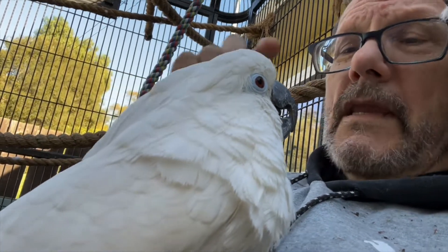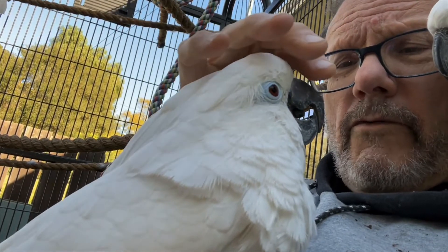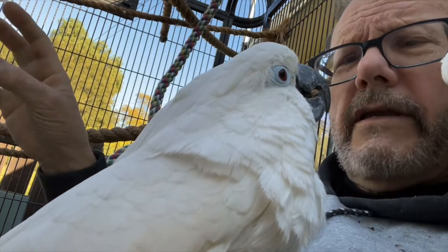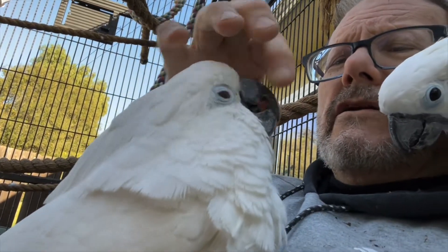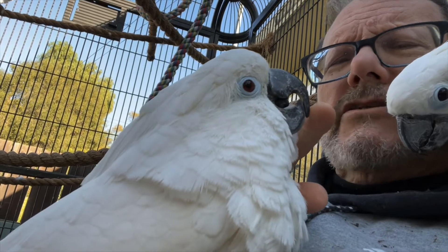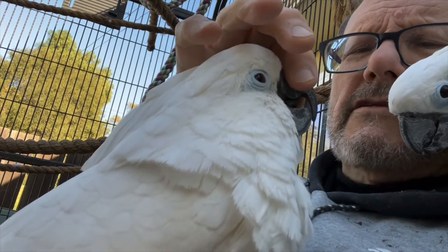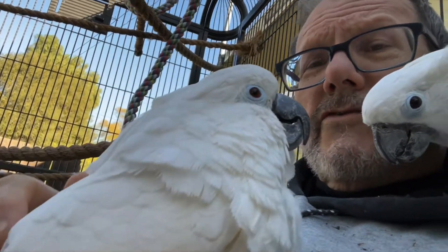It took two vets and constant work from me to get that beak down to where it's normal. She needs a little more work again today — as you can see, it's getting a little fat around here. You can't flatten out the upper section because if you do, it's never going to grow right again. That's why it gets fat, and I have to keep trimming it close. I use a Dremel for that.